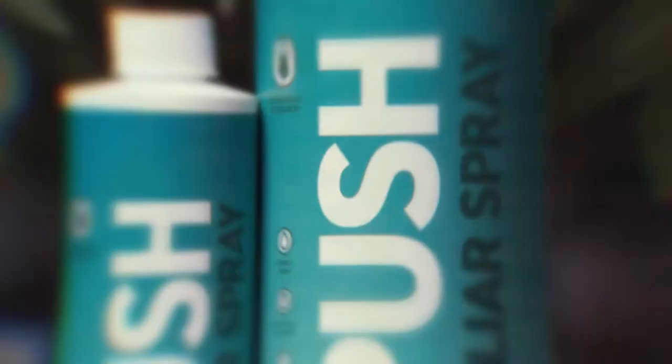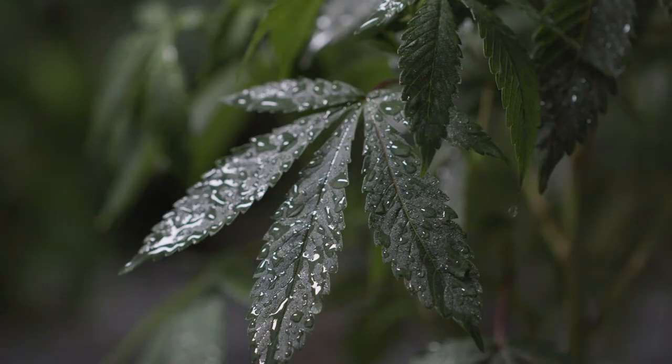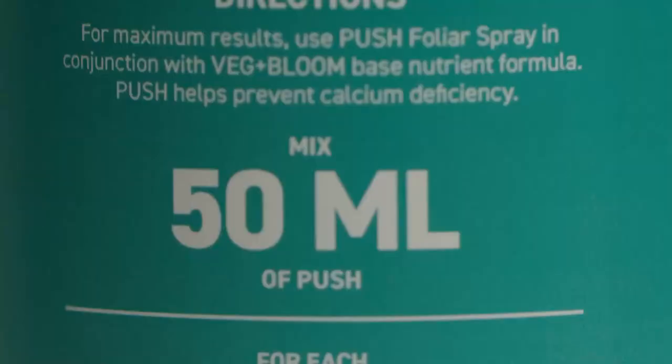The answer is Push. Hydroponic research is full of your application. Push includes bioavailable silicic acid and calcium to strengthen plant tissues needed to bear heavier buds, while giving added resistance to pathogens and unplanned stress conditions.